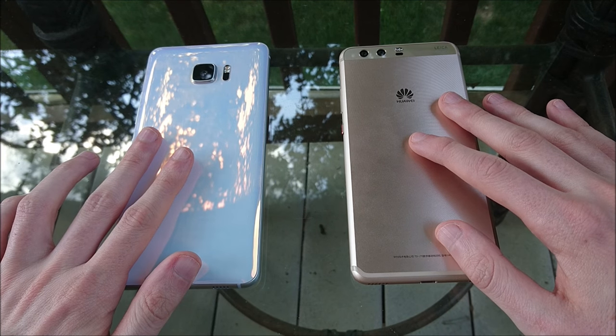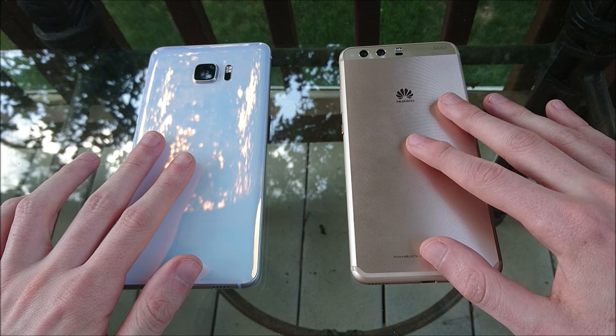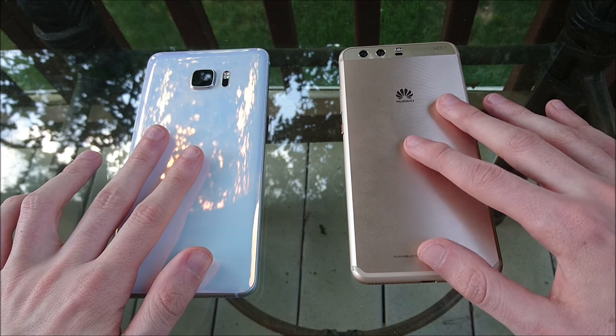Hey everyone, it's another great round of phone battles featuring the best phones from HTC and Huawei. We have the HTC U Ultra and the Huawei P10 Plus.